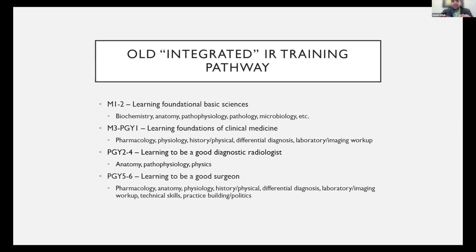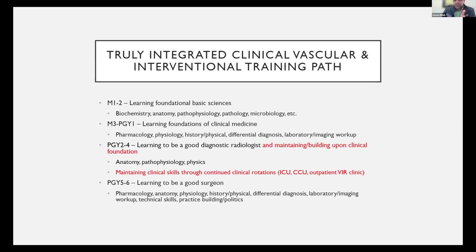A lot of training programs are looking at this old pathway and seeing it as inefficient. Why are you losing all those clinical skills during your PGY-2 through 4 years? A lot of different programs are on the same page: we need to integrate clinical medicine into our training during those PGY-2 through 4 danger years where you're hemorrhaging clinical knowledge. More forward-thinking programs now are maintaining and building upon that clinical foundation during those years — rotating through clinical rotations, ICU and CCU, participating in VIR clinic, adding more VIR rotations, and taking more VIR call during those years.